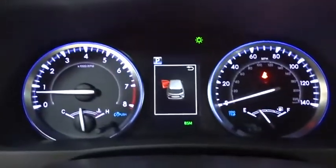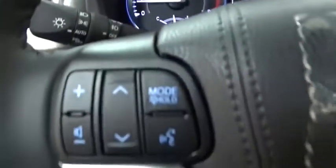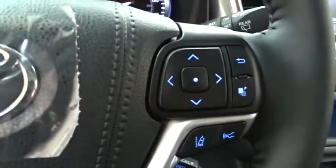Power passenger seat, lane departure warning, all-wheel drive, anti-lock braking system, leather-wrapped steering wheel, Bluetooth, power steering, adjustable steering wheel.